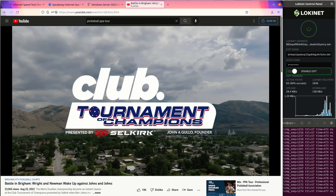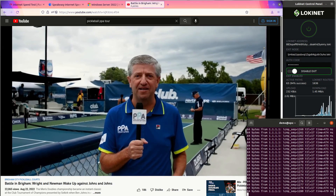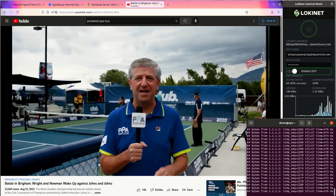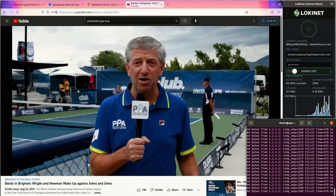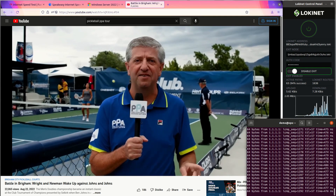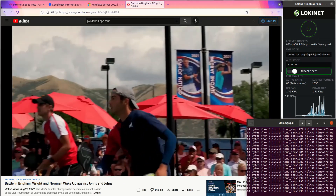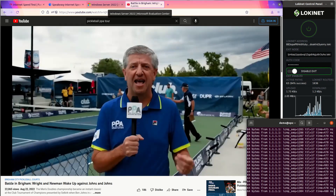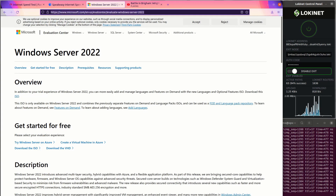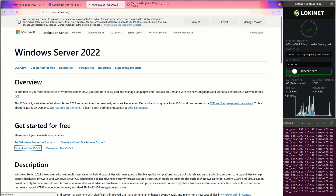The YouTube video is playing — it's a pickleball men's doubles Championship Saturday match with the top two seeds: Riley Newman and Matt Wright against the Johns brothers. That looks like it works. Let's also go to Rumble and pull up another video there at the same time.